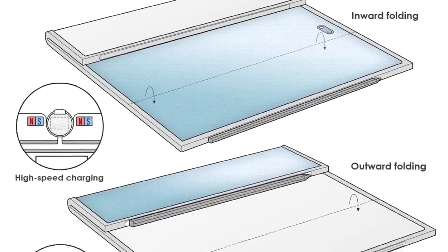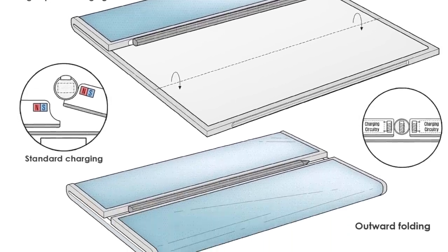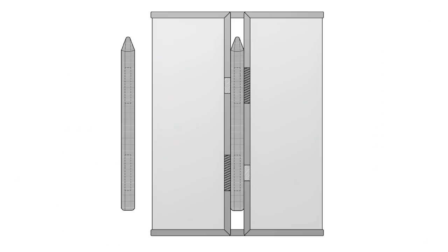Now, once both displays are closed towards the back, we actually have a magnetic strip that allows the S Pen to get attached. According to this patent, there's actually no dedicated S Pen slot, so it makes sense for them to have some kind of magnetic solution. And you can see by the size of the S Pen, it's a full-on big S Pen that can attach to the back of the device.